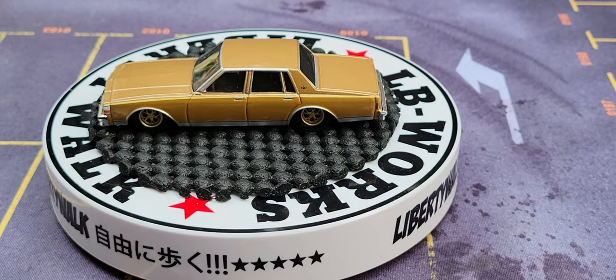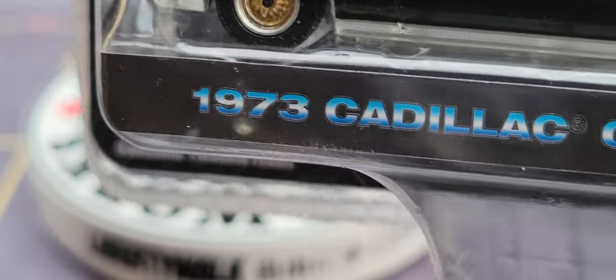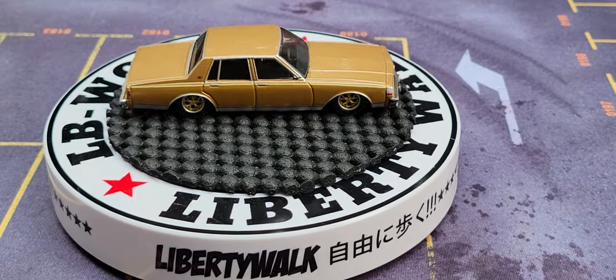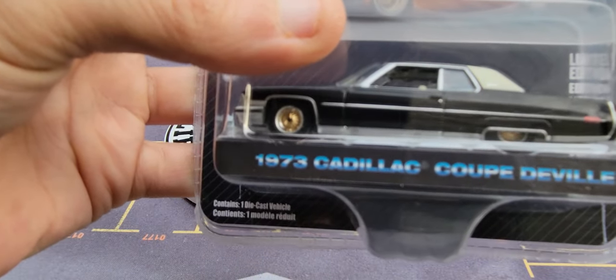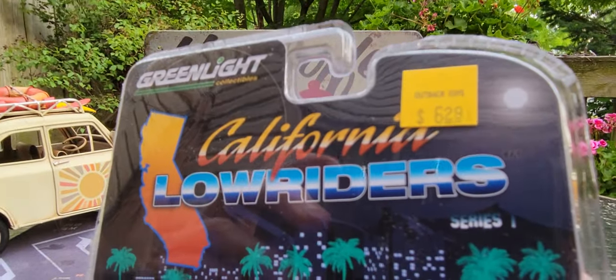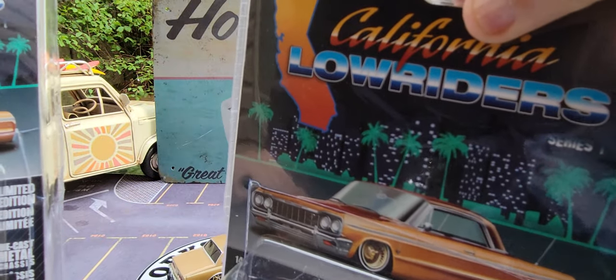I have this one too — this is the 1973 Cadillac Coupe DeVille, from the California Lowriders series. Let me back this out so I can see more of it. Quite excellent! Notice this one has the sticker up here in the corner — that's because I got this at Outback Toys. And I got the other one from 3000toys.com.